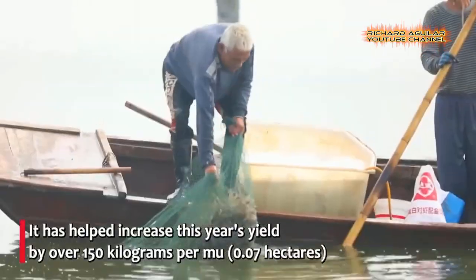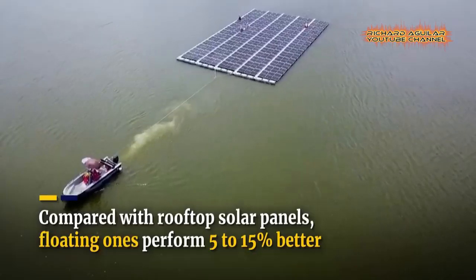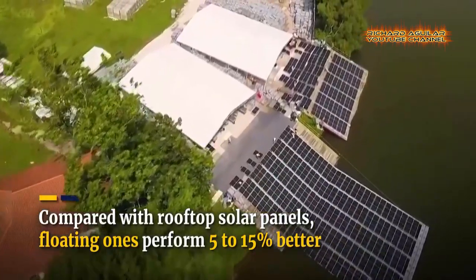Today, you will see some of the most massive floating solar farms in the world. And without further ado, let's get started.